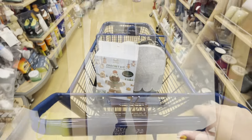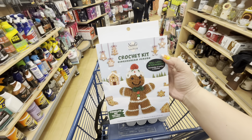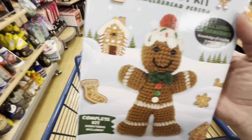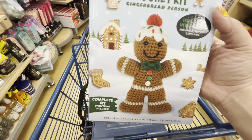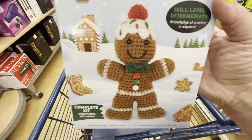All right, friends, that was it! I'm here at checkout, so I'm just gonna take this — I have to take it, it's so cute and a great deal. I hope you enjoyed! If you did, hit the like button and subscribe. See you in the next one, bye!